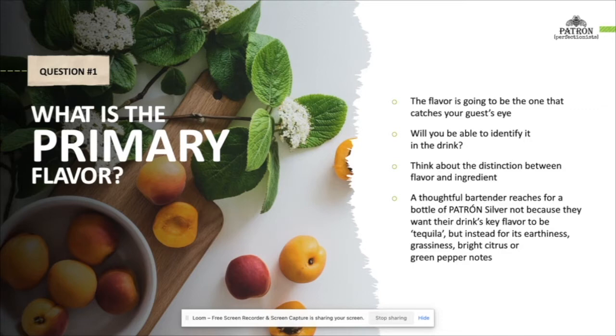As Julia told us: if I order a drink for one particular flavor that's caught my eye, there's nothing more upsetting than not being able to find it in the drink. If it's there but there's too much other stuff piled on top, then why bother? As we're focusing here on flavor rather than ingredients, think for a second about that distinction. A thoughtful bartender reaches for the bottle of Patron Silver not because they want their drink's key flavor to be tequila, but instead for its earthiness, grassiness, bright citrus, or even pepper notes. One ingredient can contain a multitude of flavors.